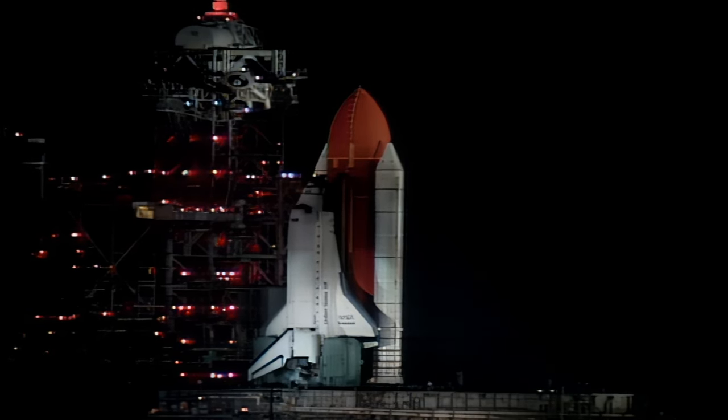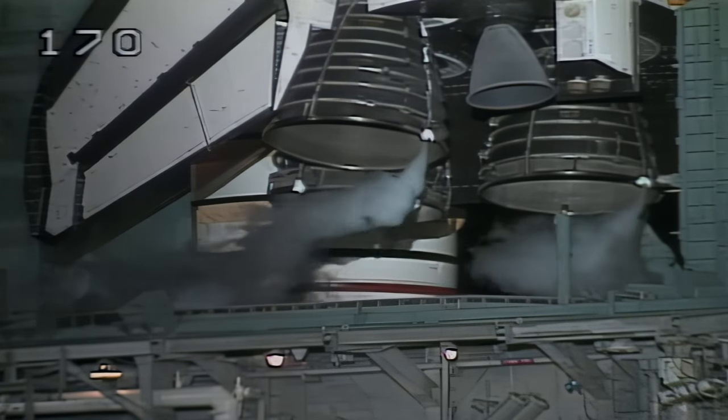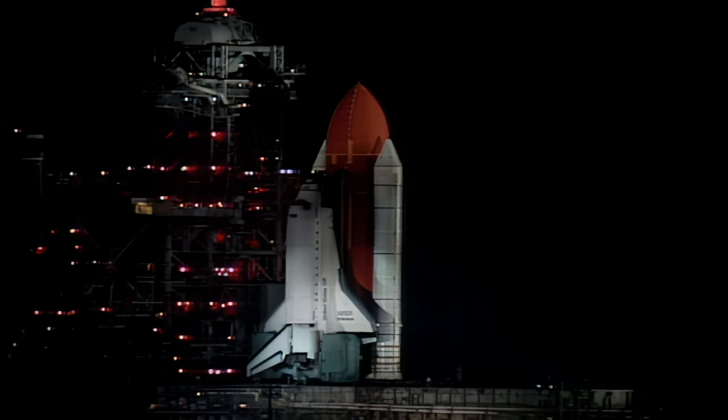T-minus one minute 45 seconds. Everything continues to look good for launch this morning. In about 90 seconds, the Space Shuttle Endeavour will begin its 11-day flight to visit the orbiting Hubble Space Telescope, but not before lighting up the nighttime Florida sky. The launch should be visible for hundreds of miles. The mission and the record five spacewalks will be watched worldwide.